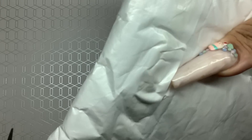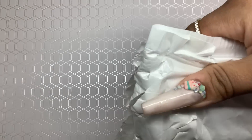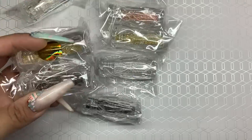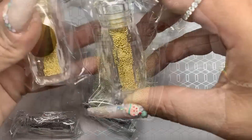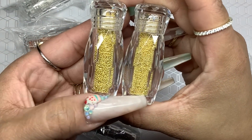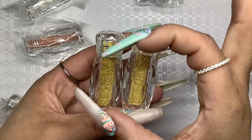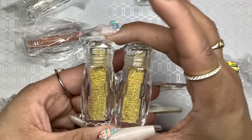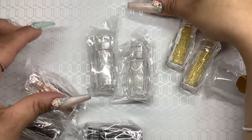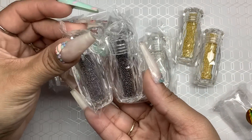Next thing from Amazon — I order things and just pile them up. I remember this: I was running out of caviar beads and wanted some slightly larger ones. This ended up coming with two sizes of gold, two sizes of silver, two sizes of rose gold, and two sizes of gunmetal. So that's that for the caviar beads.